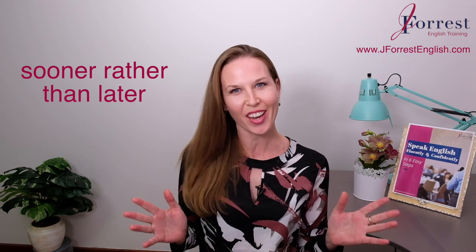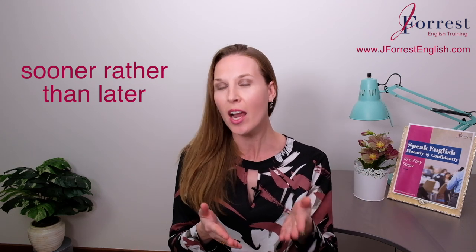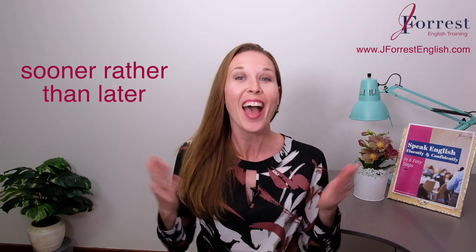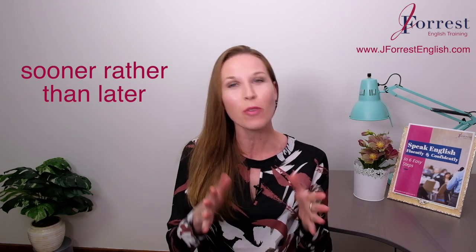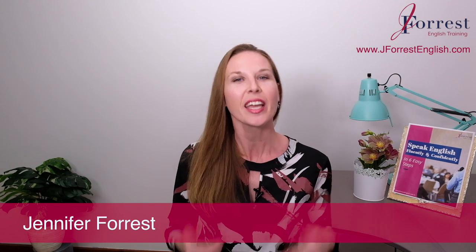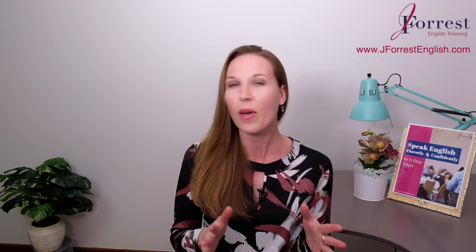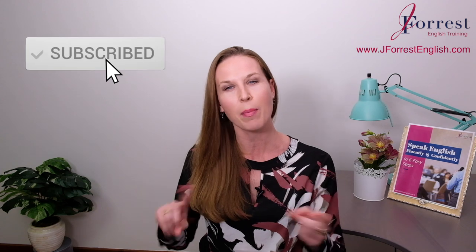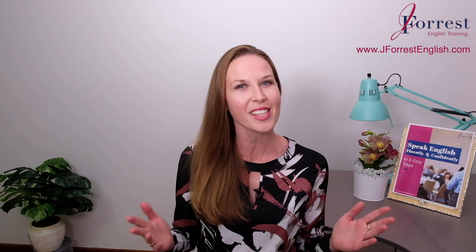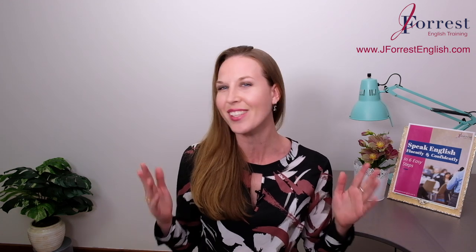Sooner rather than later. This is a great time expression that you're going to add to your vocabulary today. This expression is going to help you sound really fluent, advanced, and natural. I'm Jennifer from j4senglish.com, and this channel is dedicated to helping you sound like a fluent, confident, natural English speaker. Make sure you subscribe and hit that bell notification so you're notified every time I post a new lesson. Now let's dive in.